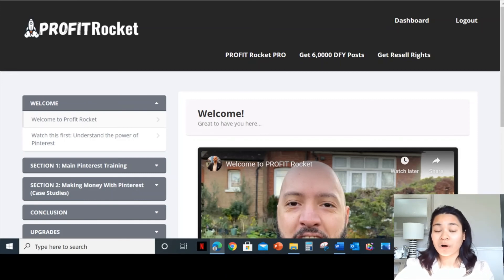I will be explaining more about Profit Rocket and show you a sneak peek of the members area. Right now I'm inside the members area of Profit Rocket and during this video I'm going to give you a run-through of what the Profit Rocket methods are.